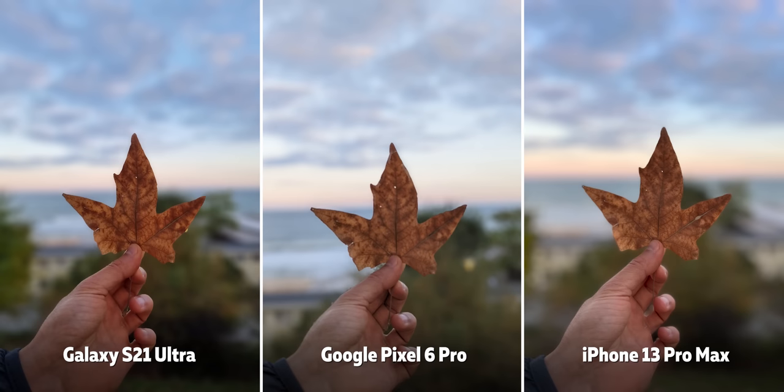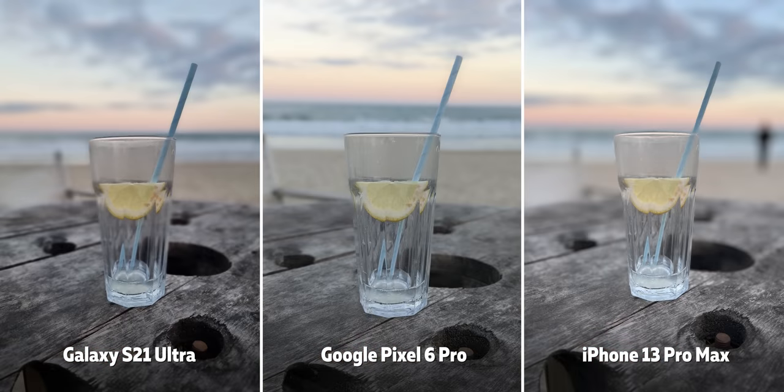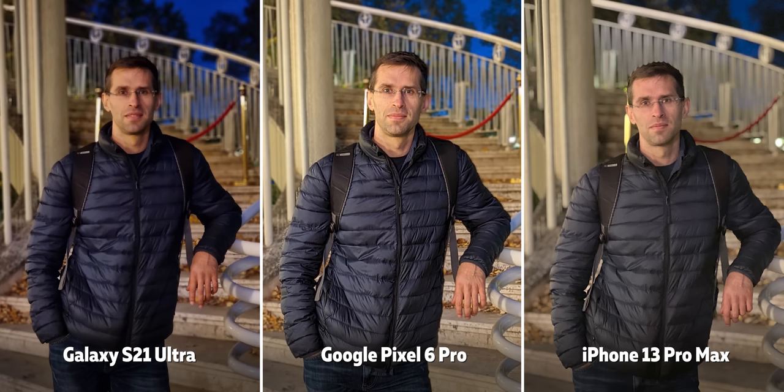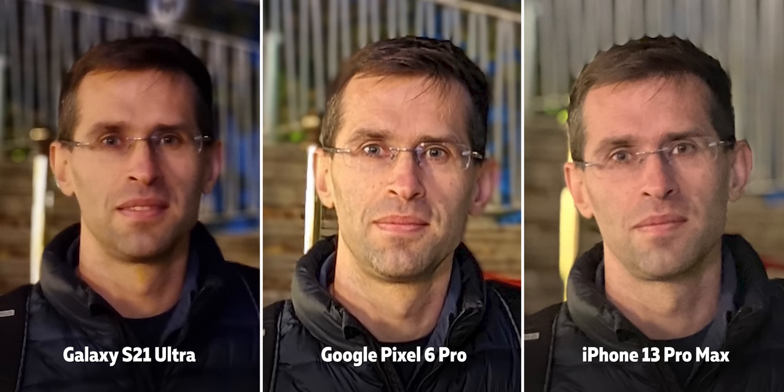We also took a few portrait photos of objects and a few portrait shots at night, where we got a crazy artifact around my head on the iPhone — just another reminder that portrait mode is still far from perfect on all of these phones and is still a work in progress.